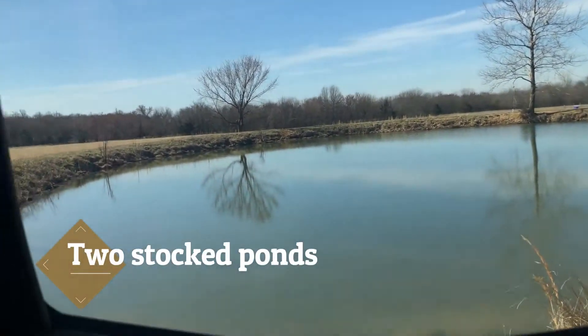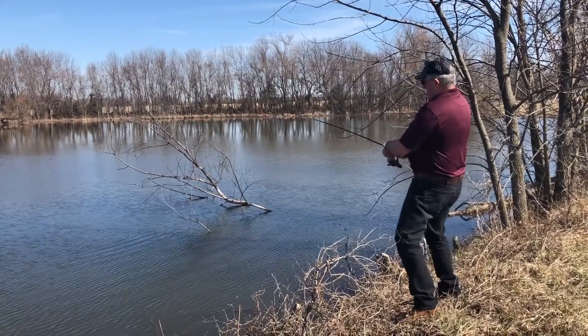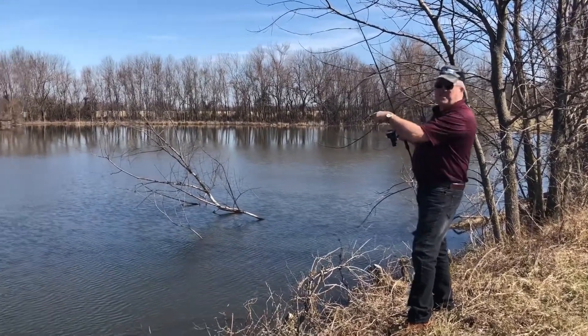We have a pond here for those of you who like to fish — one of two ponds. This is a stock pond, you get the idea.